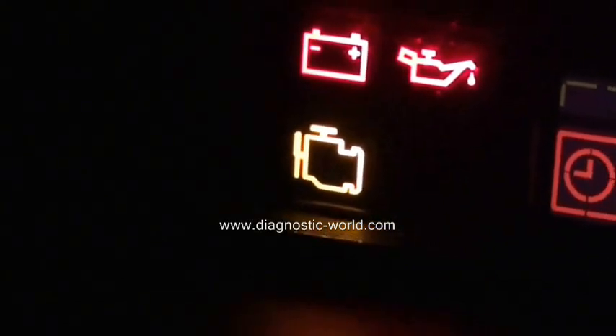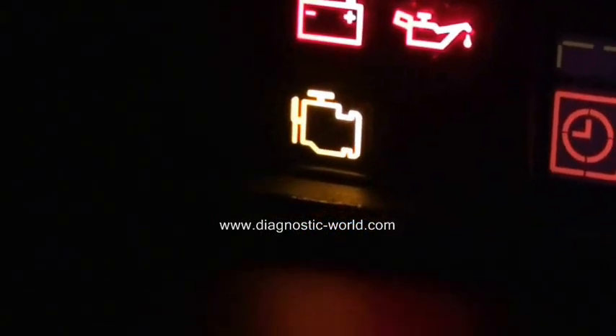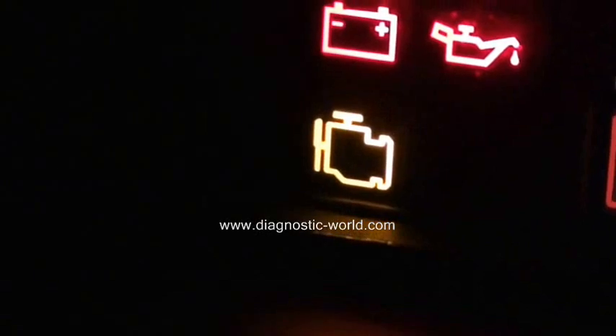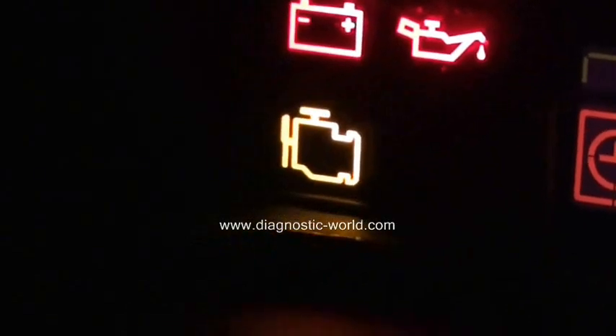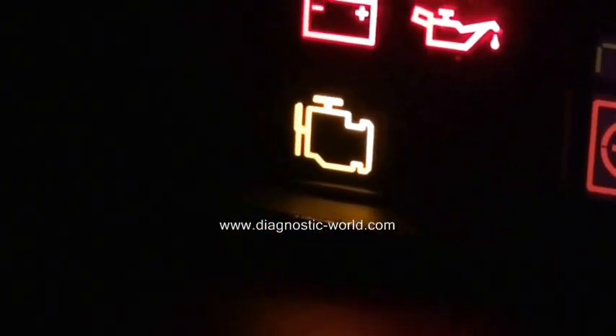That's what the light is. If you have this light showing in your vehicle, it is worth getting one of these code readers. It is also a current MOT failure, so if this light is showing when you present your vehicle for its MOT, the vehicle will fail.